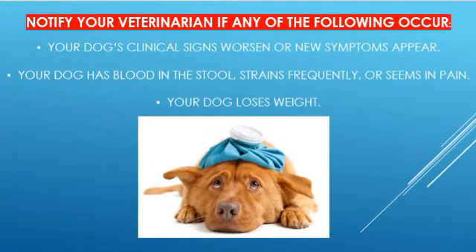Please remember to contact your veterinarian if: the clinical signs worsen or new signs appear; your dog seems painful or constantly strains to defecate; there is evidence of blood in the stool; or your dog is losing weight.